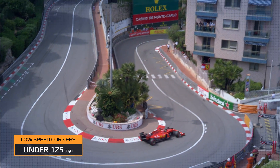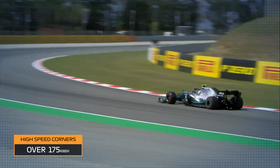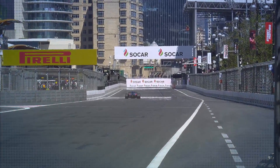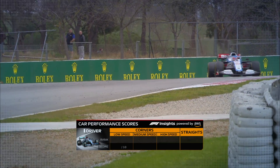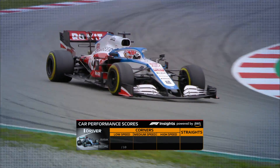A car could perform well through the low speed corners but suffer through the medium speed ones, or it could struggle in the fastest turns but power through on the straights. On Formula One's TV coverage, the F1 Insights car performance scores graphic analyses this performance to give the car a score between 0 and 10 and a rank to show how it compares to others.